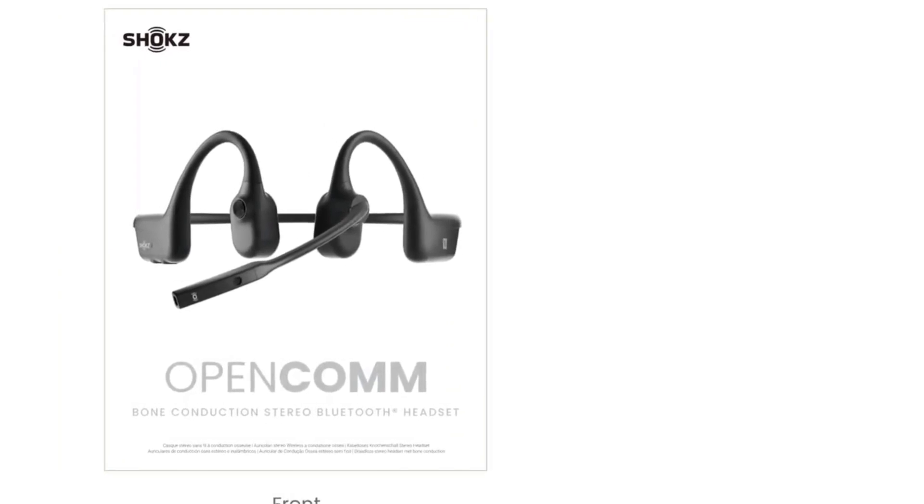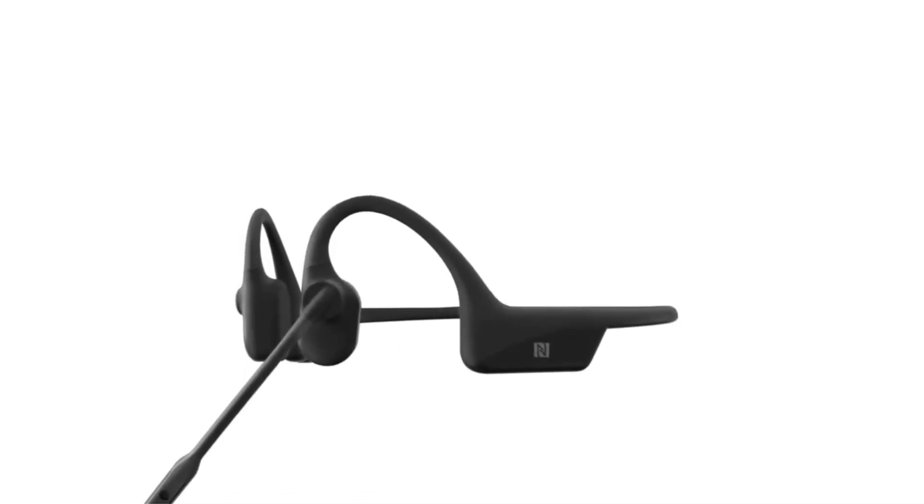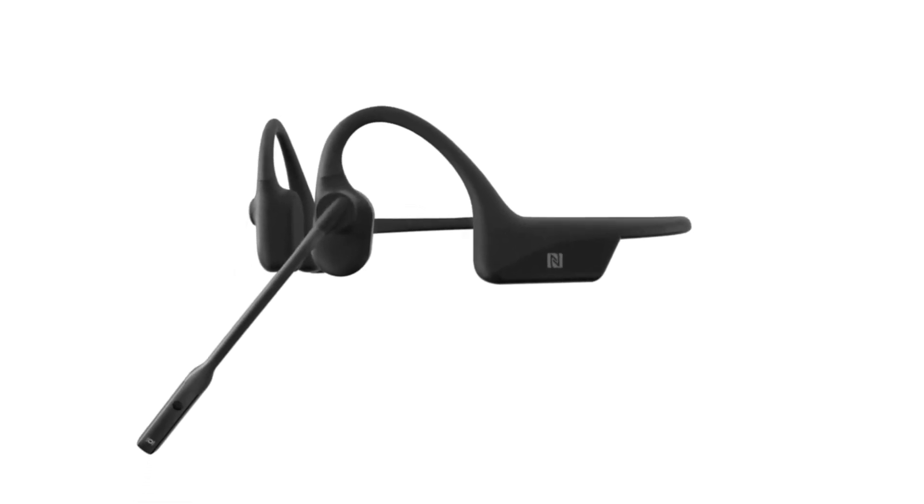You can get up to 16 hours of talk time or 8 hours of listening, and with quick charge, you'll get a replenished 2 hours of battery life in just 5 minutes.